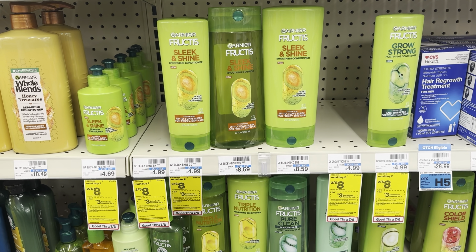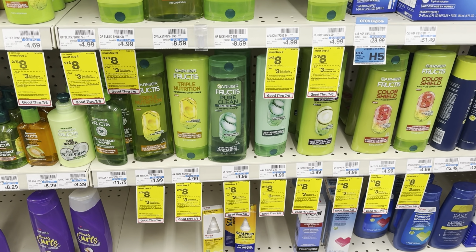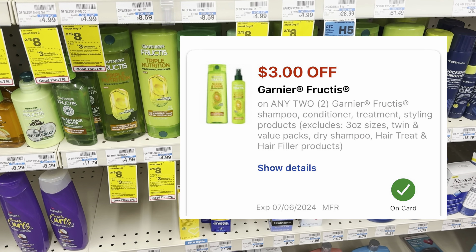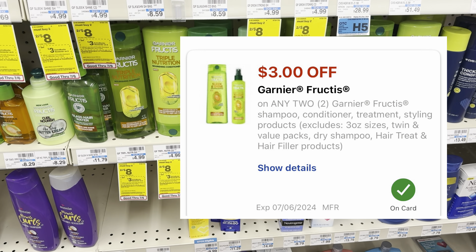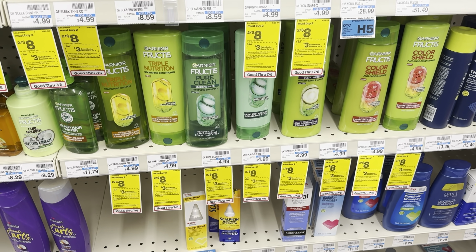We're going to start at CVS and grab the Garnier Fruit Tees. They are two for $8, and when you buy two, you get a $3 Extra Care Buck. We do have a new $3 off two digital coupon that will lower our out-of-pocket cost to $5. Earn that $3 Extra Care Buck, making it only $2 for both of them.